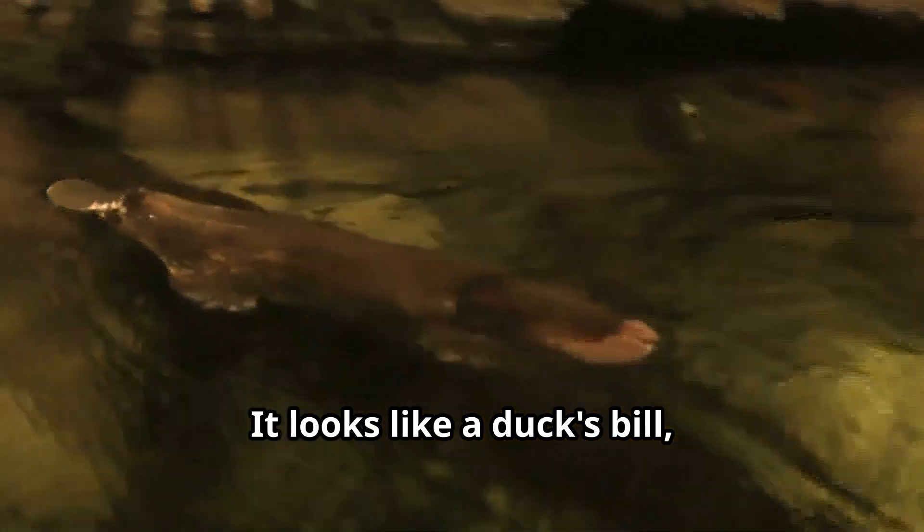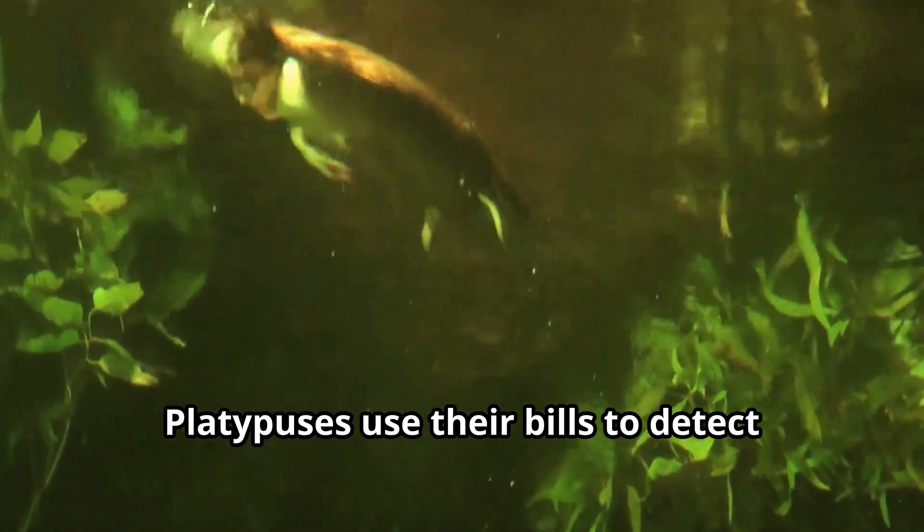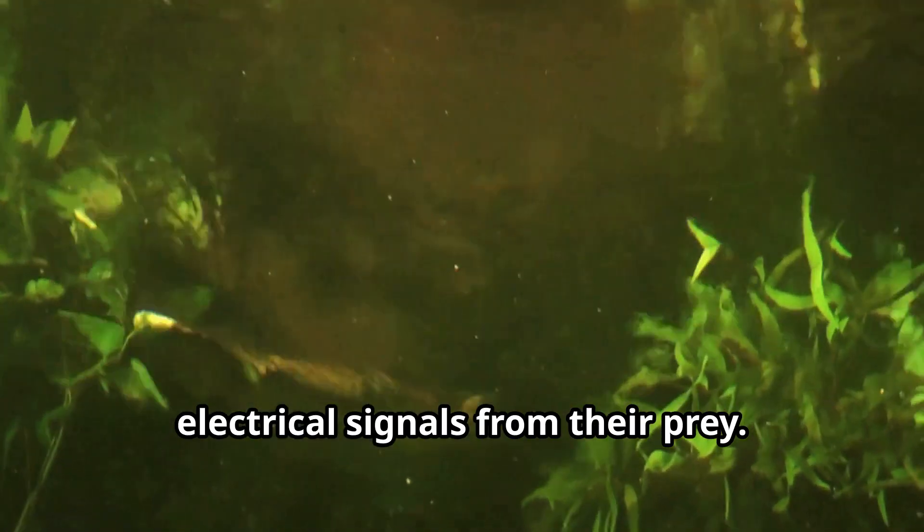And check out their bill! It looks like a duck's bill, but it's actually super special. Platypuses use their bills to detect electrical signals from their prey. It's like having a built-in metal detector.